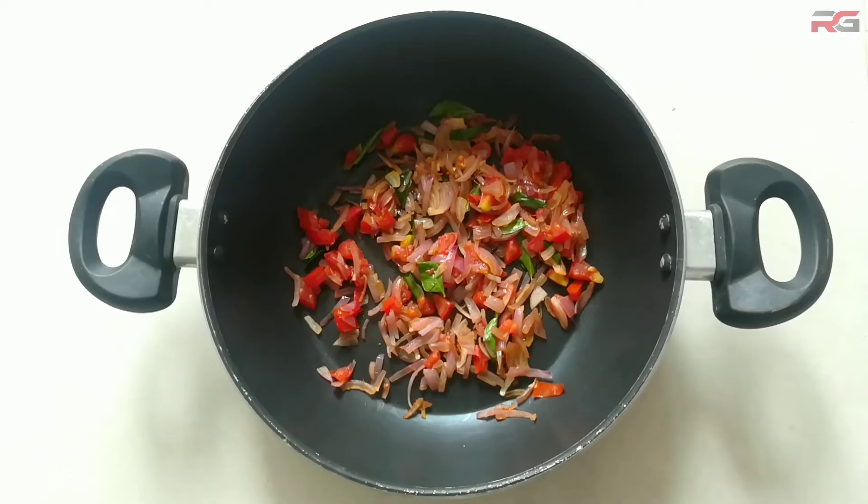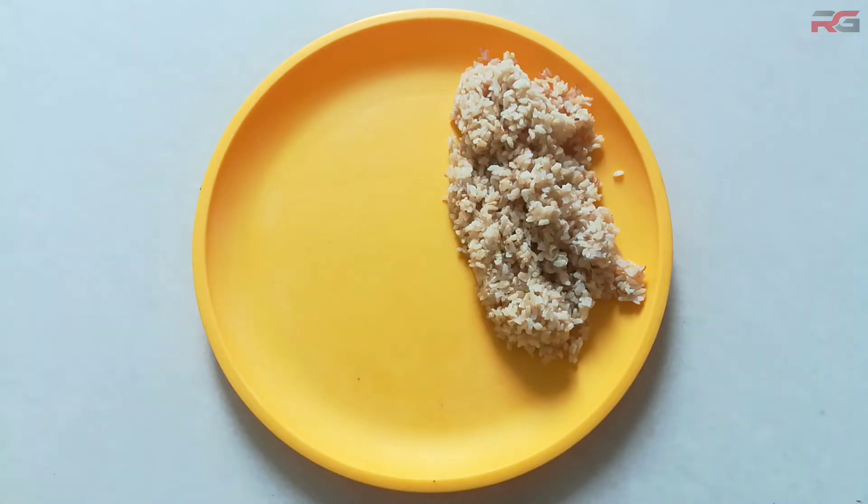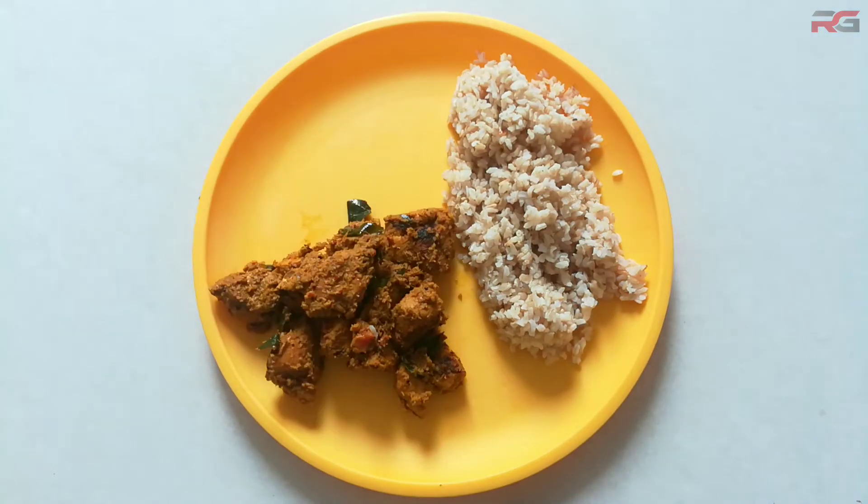Stir fry chopped onions, tomato, and curry leaves, then add the marinated chicken. Add water as required and let it cook for 15 to 20 minutes. Meanwhile, steam the brown rice and the vegetables that you prefer.